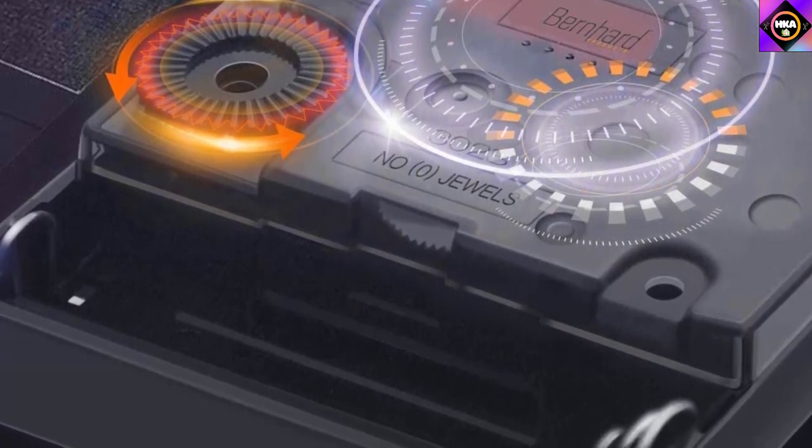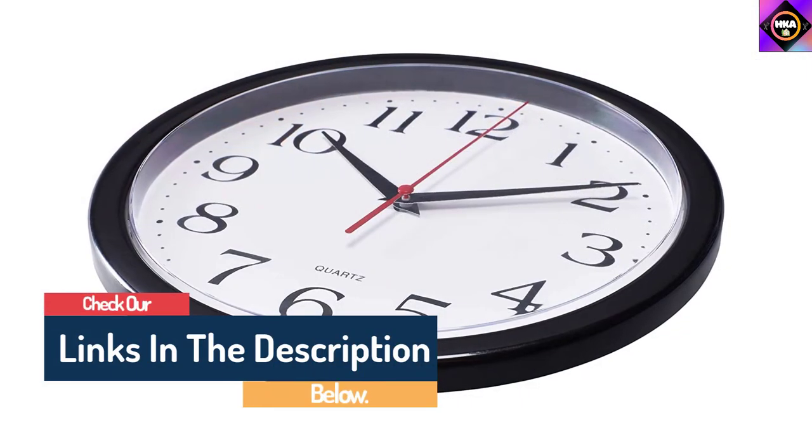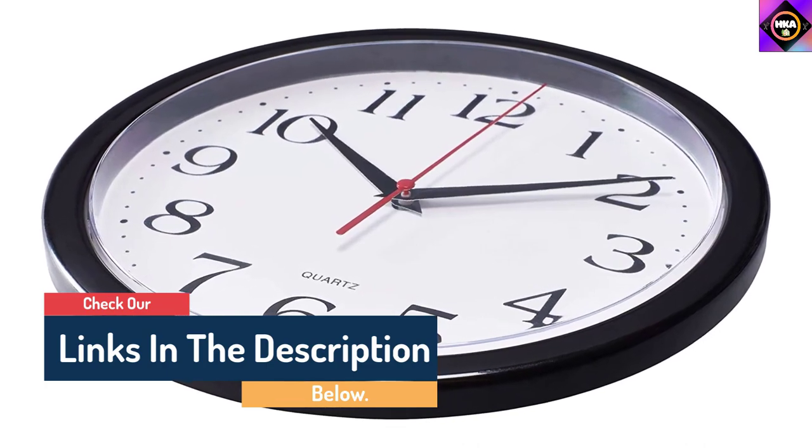The only setback with the product is that it doesn't come with AA batteries to operate. But these batteries can be purchased from any local retail store, so that wouldn't be a significant problem.